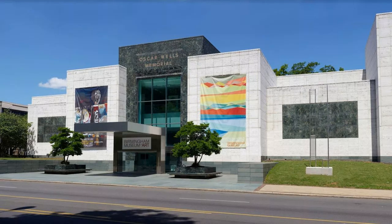Museum highlights include its Asian art, which includes one of the country's best collections of Vietnamese ceramics, and Albert Bierstadt's Looking Down Yosemite Valley, one of the most important 19th-century American landscape paintings.